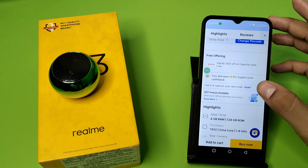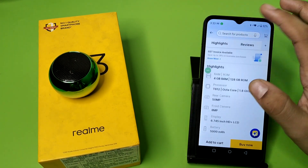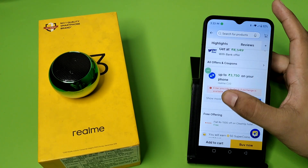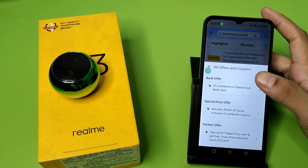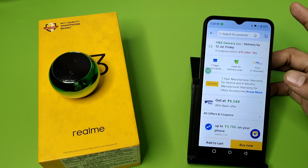You will also earn 50 coins cashback. Swipe down to go to the highlights section — you can read the highlights over here. Click on 'Show More' to read more, and click on 'All Offers and Coins' to read and apply the available offers.